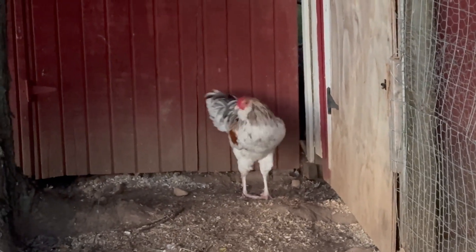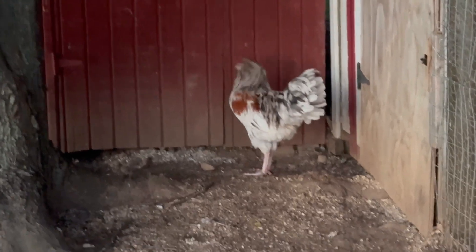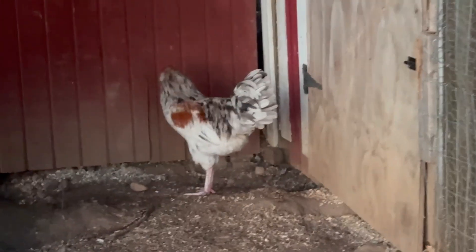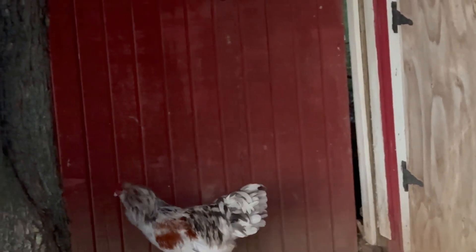He's learning how to be a boy and he's doing good so far. We did have two other roosters — we named them Big Red and Blackjack — and we actually got rid of them. We found homes for them so they went to a new home.